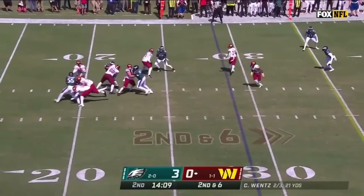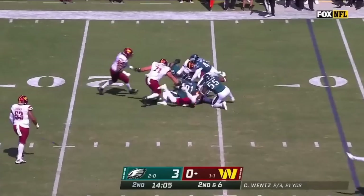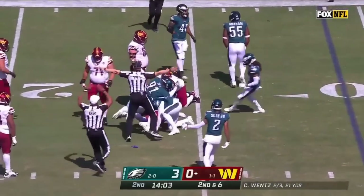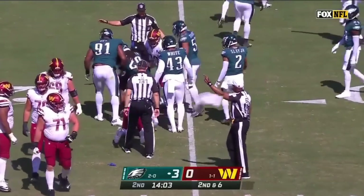Off the play, Wentz another drop back where he has to scramble and move, and that ball came out loose. Brandon Graham knocked it away and Philadelphia has taken over.